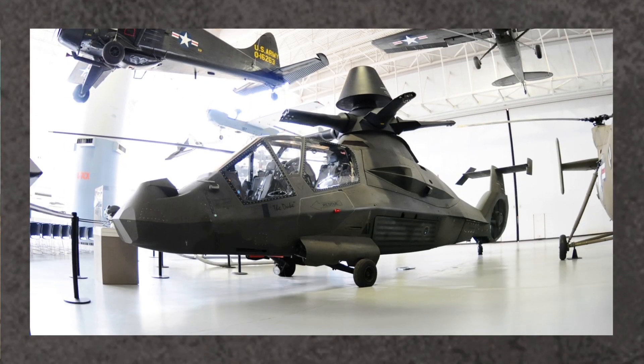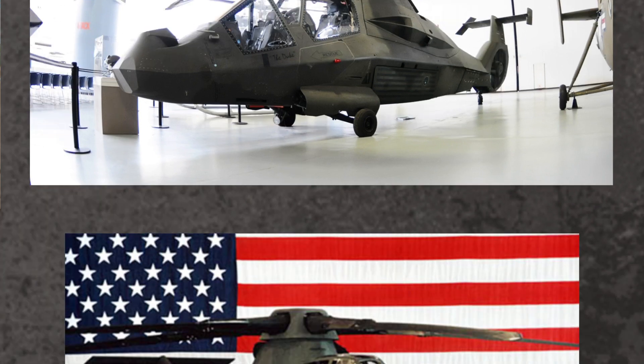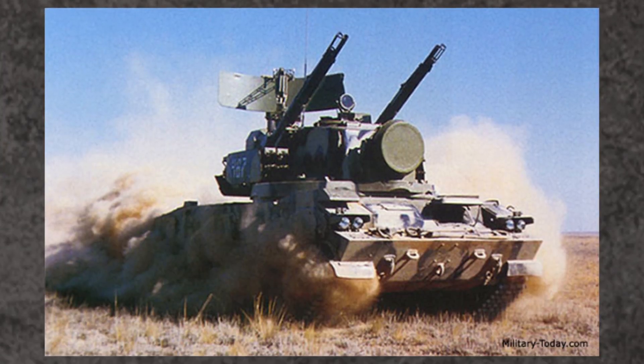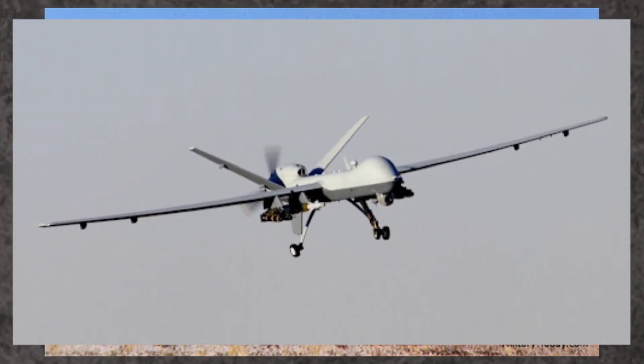In 2004, the program was cancelled. The Comanche had made many bureaucratic foes given its high cost overruns and delays. The Army's reasoning was due to the evolving anti-air threat posed by world powers like Russia and China, and that it would take too much time to redesign aspects of the craft to make it more fit for combat. Instead, the Army chose to upgrade their existing fleet and invest in UAV programs.